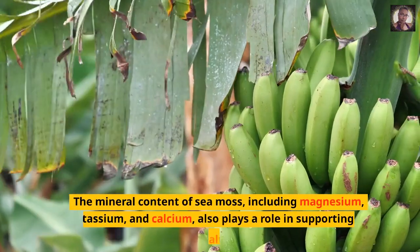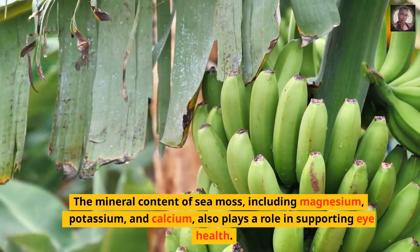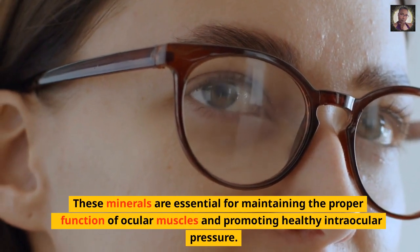The mineral content of sea moss, including magnesium, potassium, and calcium, also plays a role in supporting eye health. These minerals are essential for maintaining the proper function of ocular muscles and promoting healthy intraocular pressure.